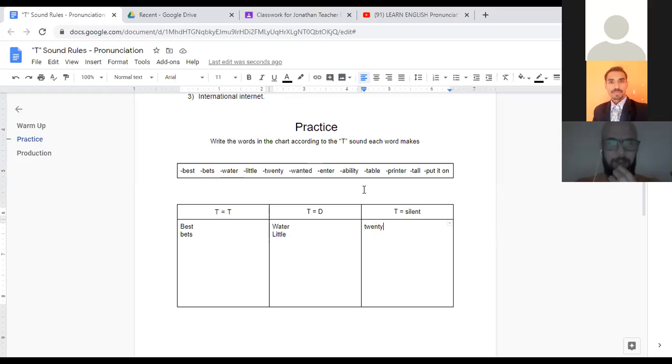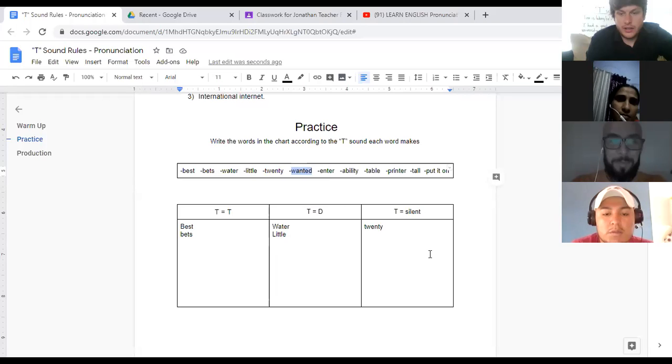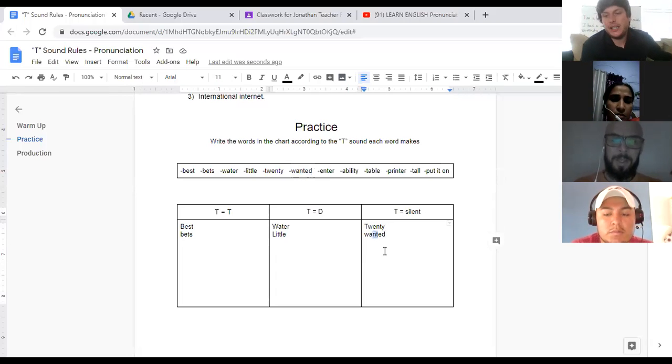We're back to Muhammad. Here's your word. 'Wanted.' Let me say the word for you — 'wanted.' T after N. Believe it or not, it goes here with the silent T. Rule number three: when T comes after N, it's usually silent. 'Wanted' — we don't really say 'wanted' with a hard T. You just go fast past it. Good job, Muhammad.